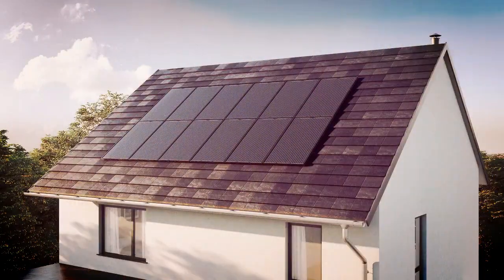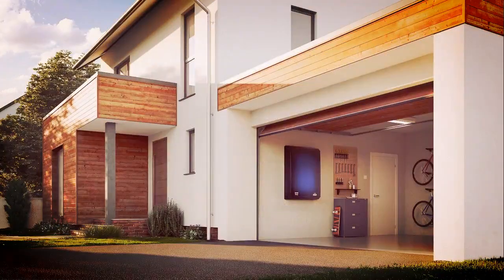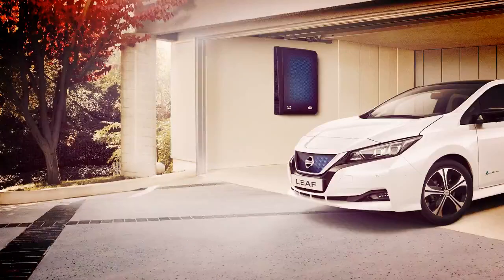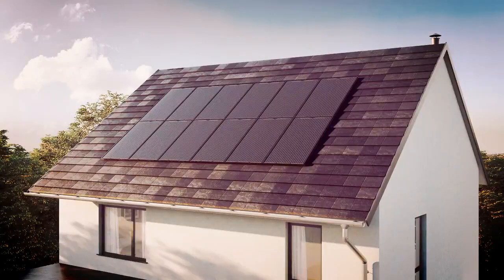This allows customers to generate electricity through the solar panels and store it in the X-Storage home battery pack for later use. They can use the stored electricity to charge their Nissan LEAF, for example, or simply enjoy the reduced dependence on the local energy grid. For now, Nissan Energy Solar is only being offered to customers in the United Kingdom.